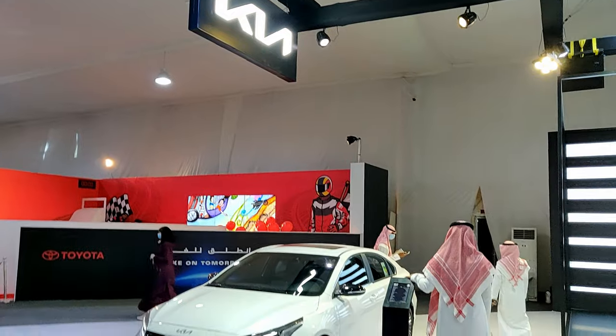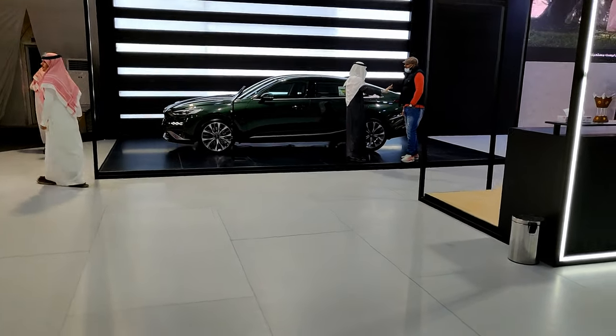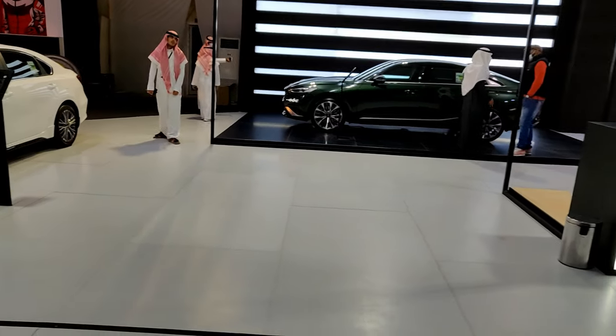Here we are at the Kia stand. The first cars are the 2022 Kia Cerato and the 2022 K8 — both of which I've made videos on, available in the playlist link below.